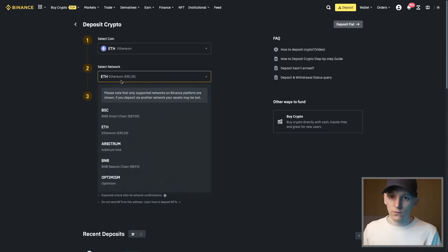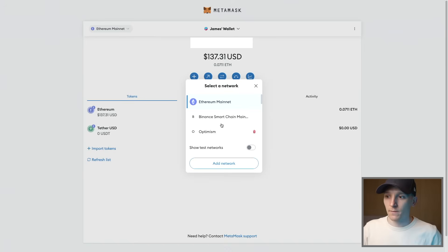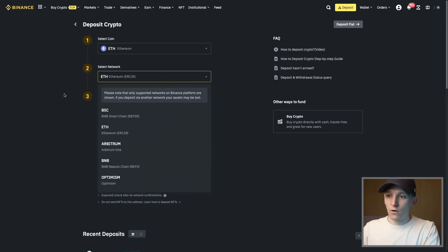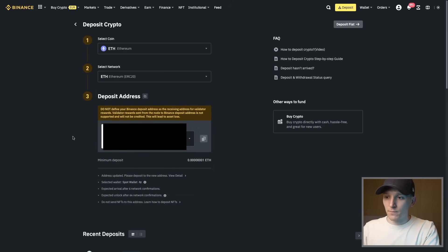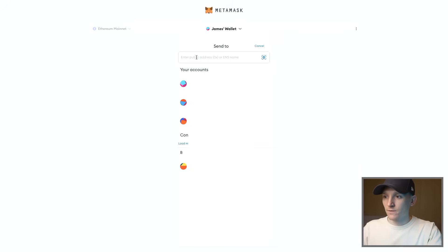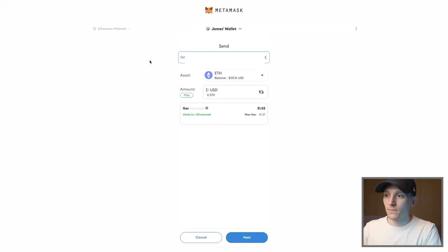Optimism is supported — if you had assets on Optimism you could send those in too. Once you have your deposit address for ETH on the ETH mainnet, copy that address, go over to MetaMask, click Send, and paste that address in. It will say this is a recognized address.